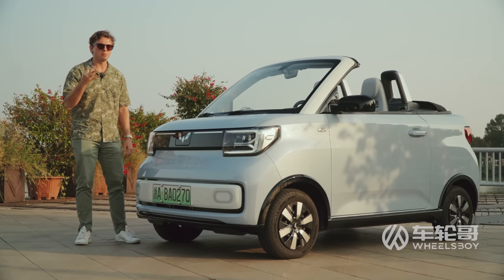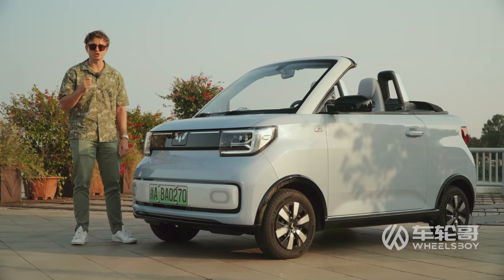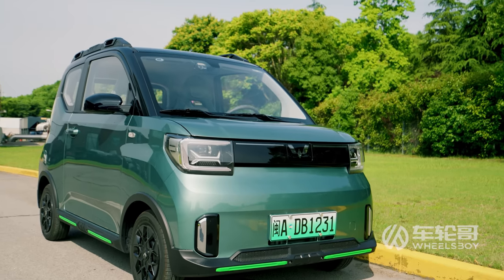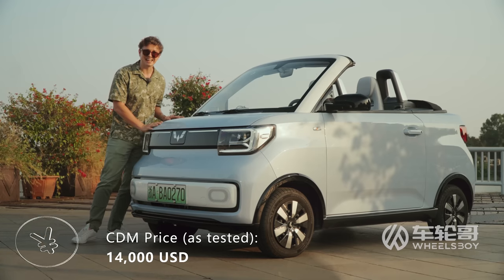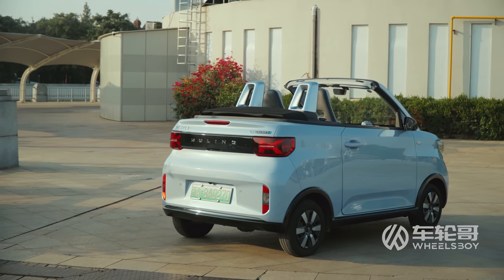This is now the third time we've reviewed the Mini-EV here on the channel, and it's come a long way, both stylistically and price-wise, since we first saw it in 2020. The first car we reviewed was around $4,500 USD. Then we reviewed an upgraded version called the Game Boy that was around $9,000 or $10,000. Now we're all the way up to $14,000. Stylistically, it's definitely a little bit different than the original, but the biggest difference is obviously that drop-top.